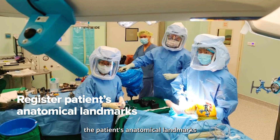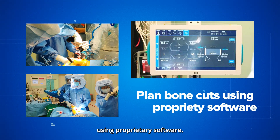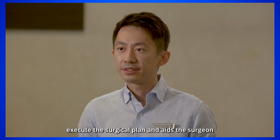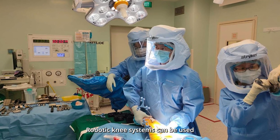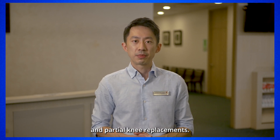Robotic total knee replacements replace the traditional cutting jigs with various sensors, which are used to register the patient's anatomical landmarks before planning the bone cuts using proprietary software. A robotic arm is then used to execute the surgical plan and aids the surgeon in performing the bone cuts with greater accuracy, while protecting soft tissues around the knee.